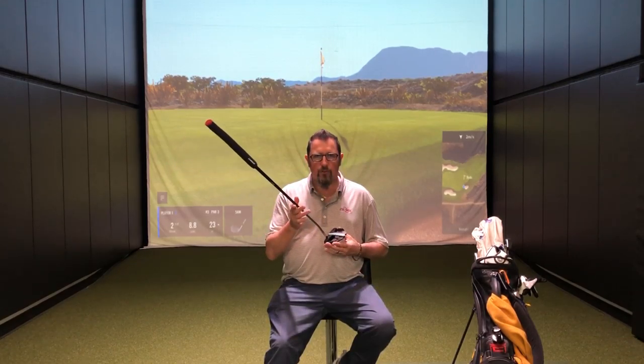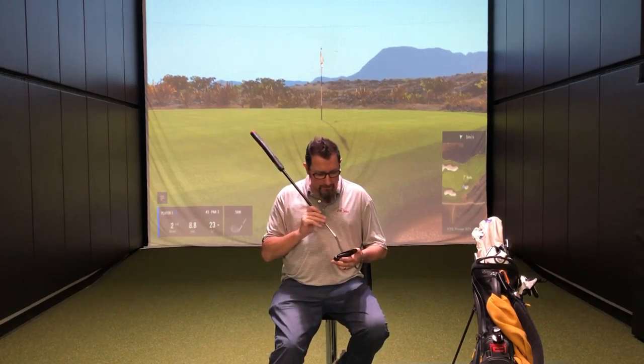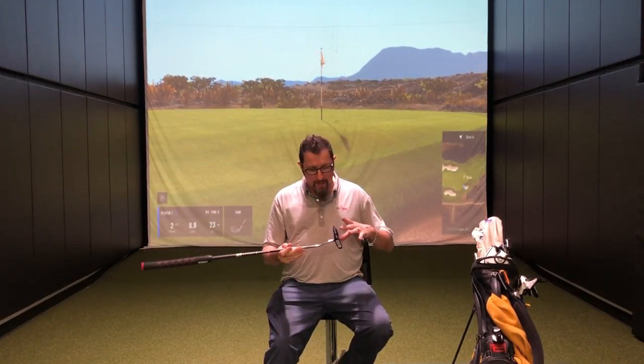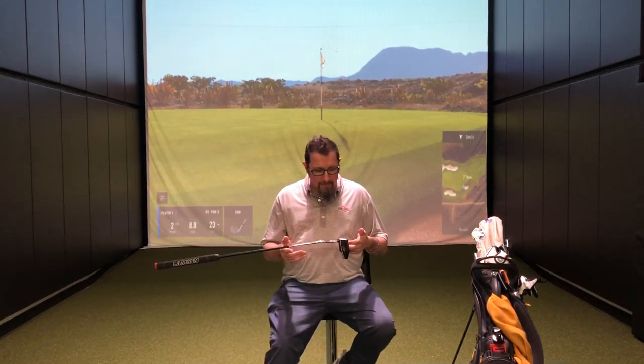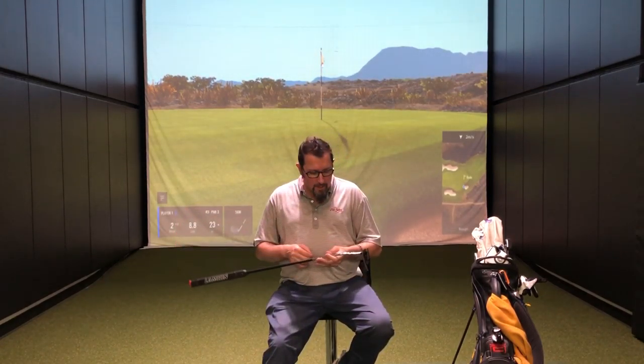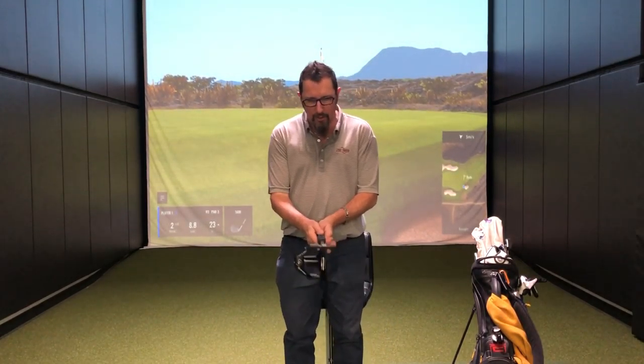I have chosen for this season an Odyssey Stroke Lab Bird of Prey — kind of futuristic looking, but it has a great sight line. It's very easy to line up. We've got pretty high MOI, a lot of weight pushed out and back on this putter, and that face balance will hopefully help keep me from losing so many putts off to the right.